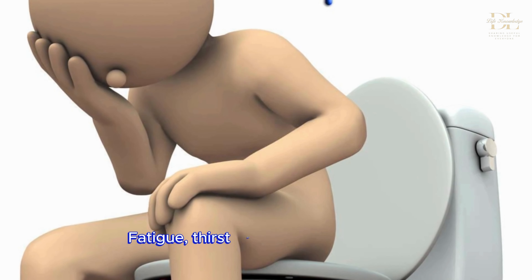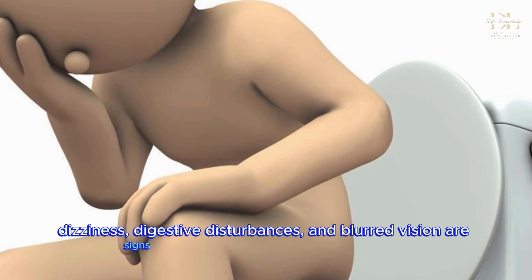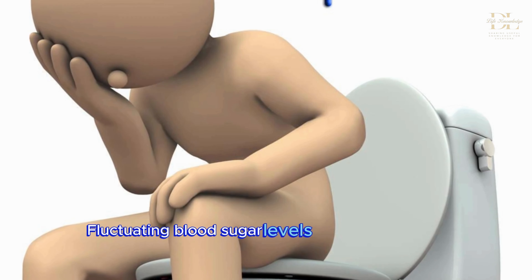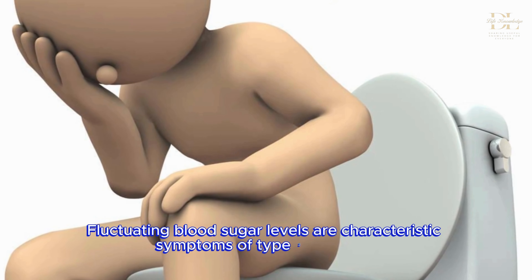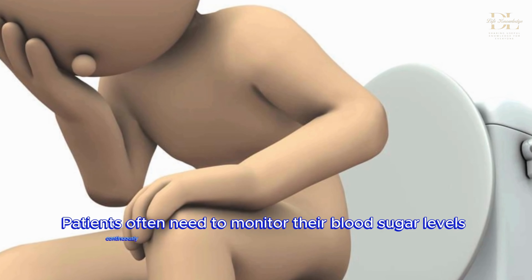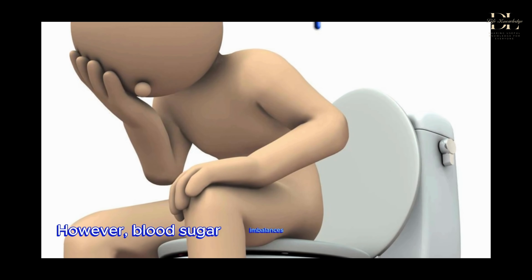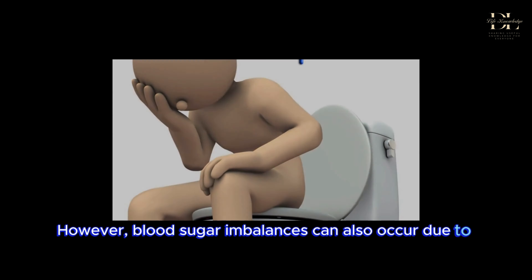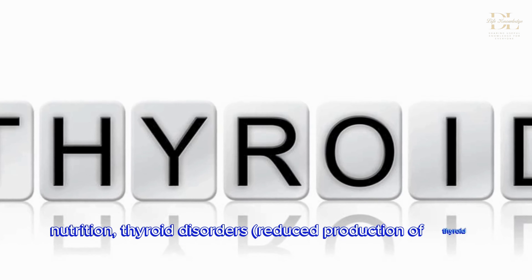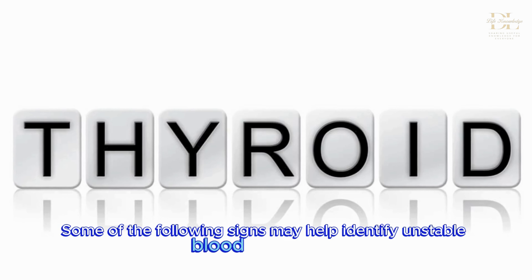Fatigue, thirst, and frequent urination, dizziness, digestive disturbances, and blurred vision are signs indicating issues with blood sugar. Fluctuating blood sugar levels are characteristic symptoms of type 2 diabetes. Patients often need to monitor their blood sugar levels continuously to adjust them promptly through diet, exercise, and medication. However, blood sugar imbalances can also occur due to dietary habits, nutrition, thyroid disorders, reduced production of thyroid hormone, etc. Some of the following signs may help identify unstable blood sugar levels.